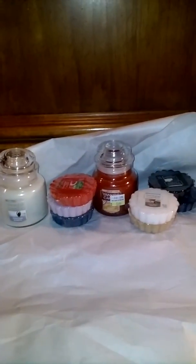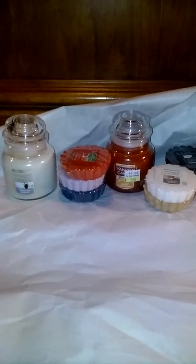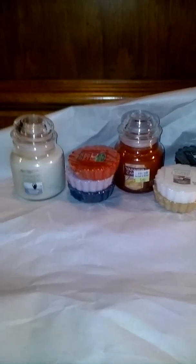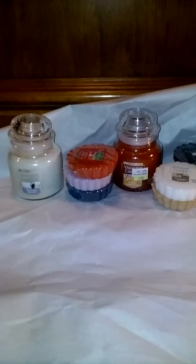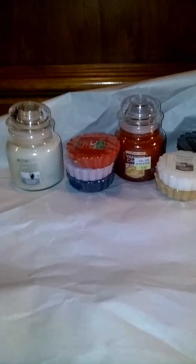Hey everybody, I just wanted to come real quick and let y'all know that I got my new Yankee Candle catalog in and I saw the new scents, and I ended up going to Bath and Body Works to see if they had the new scents in — and they did. They didn't have all of them but they had some of them.